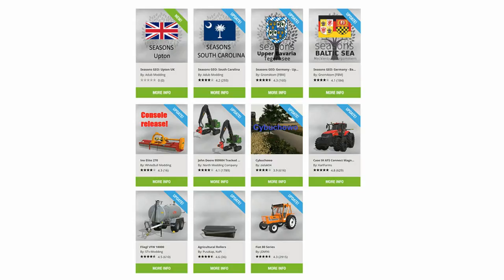Shibukovo by Xylac04 has had a map update — the ducks now have drakes, so there are male ducks and they can reproduce. We've also got updates to Seasons Geo Baltic Sea and Upper Bavaria, both by Nom Atom FBM, and an update to Seasons South Carolina by Adub Modding.